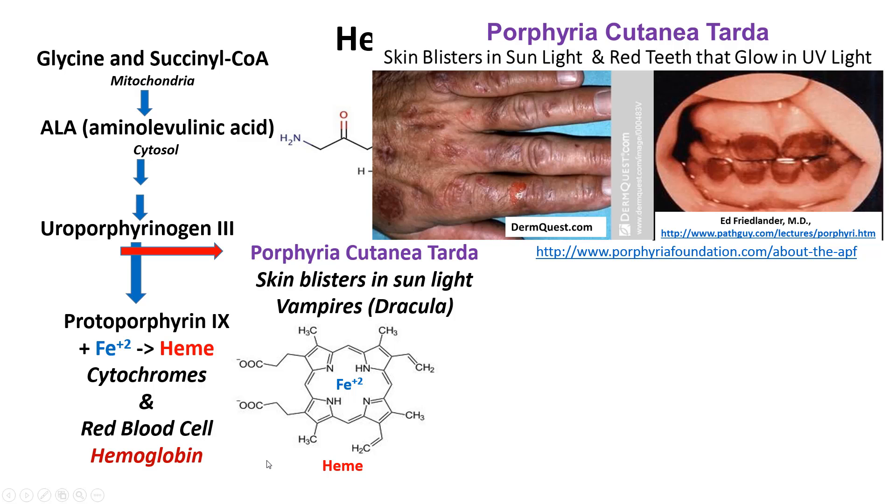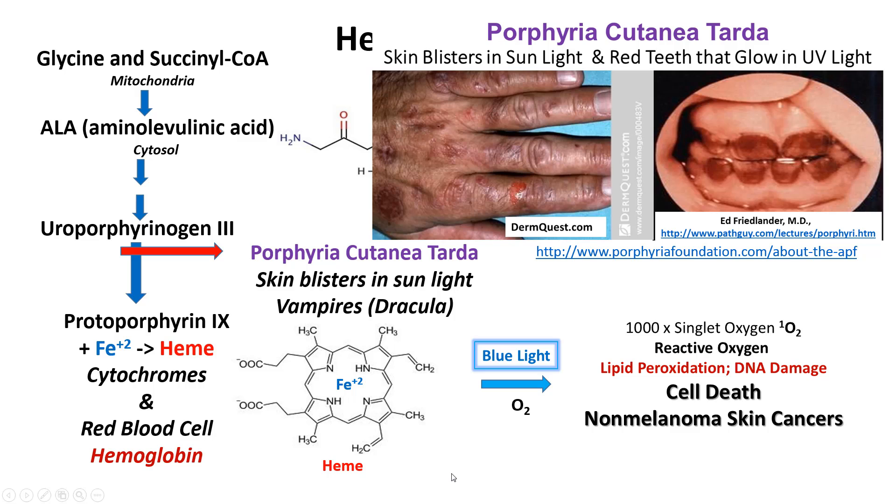Porphyria also turns the teeth red and they glow in UV light — a picture of the teeth came from Dr. Ed Friedlander who used to teach pathology at Quillen. When you shine blue light on these individuals or on protoporphyrin 9, it results in reactive oxygen species — we call these singlet oxygens — and you get a lot of these for every protoporphyrin 9 molecule.